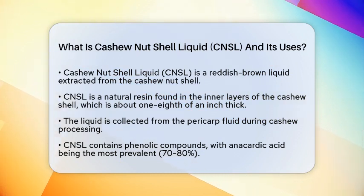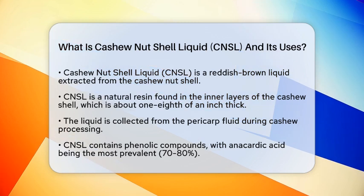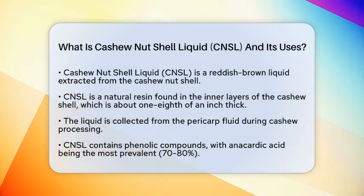CNSL is rich in several phenolic compounds. The most abundant is anacardic acid, which makes up around 70 to 80 percent of the liquid. Other components include cardol and cardanol, which contribute to its unique chemical properties.